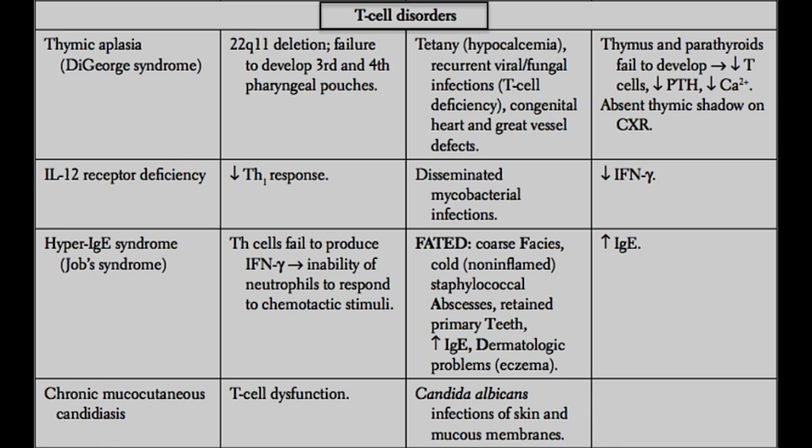Both situations result in increased susceptibility to disseminated mycobacterial infections, including tuberculosis as well as atypical mycobacteria such as MAC, or mycobacterium avium complex.